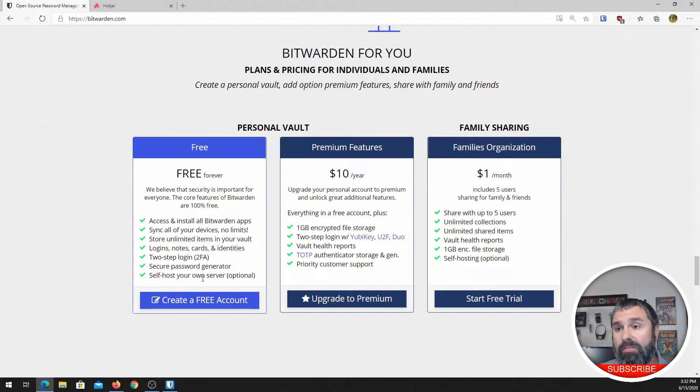And if you're someone interested in this, you can even do the self-hosted option. Moving up to premium features — $10 per year. Let me read that again: $10 per year for the whole year. What do you get? You get one gigabyte of encrypted storage, you get to add YubiKey and other hardware keys for multi-factor authentication, some additional reports, and priority support.